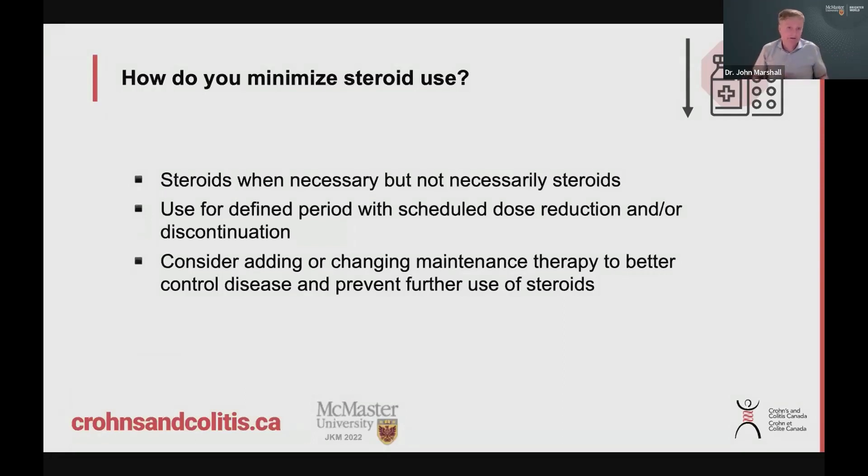So how do you minimize steroid use? You can't always avoid them — sometimes they're necessary. But think about whether other options are possible. Use them for a defined period and plan what we call a taper, which is a gradual dose reduction or just stopping them. And every time you take steroids, you and your healthcare provider should really be thinking: you needed to use steroids — that's fine — but what can we do in your maintenance treatment to prevent that from happening again? Do we need to change or adjust the dose of your maintenance treatment? What can we do better so that we don't have to do this again? That's a very important point.